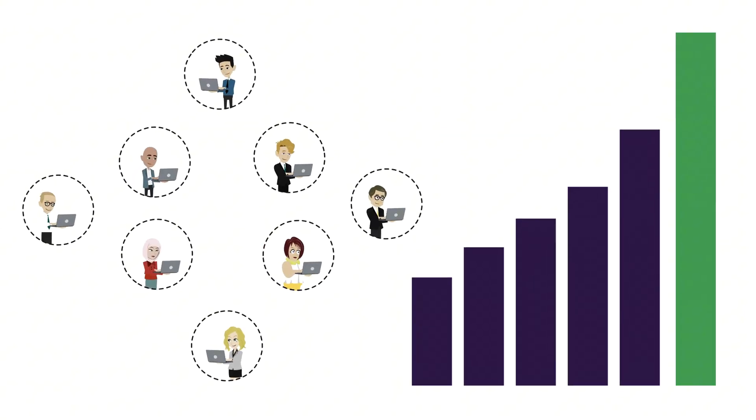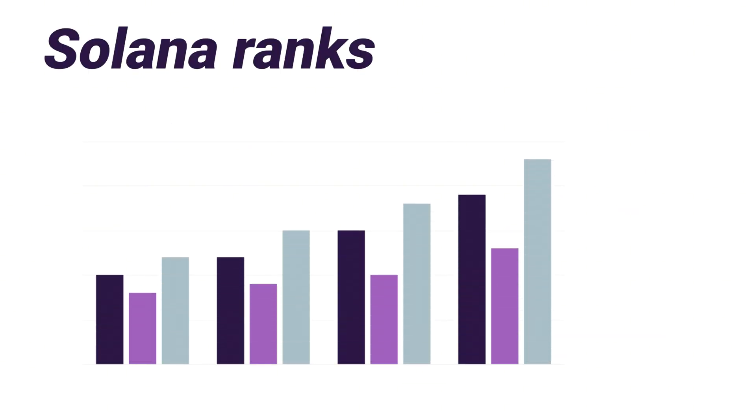SOL will be the lifeblood of an entire decentralized economy. With Solana consistently ranking among the top five blockchain ecosystems in Web3, transactions can be verified, ordered, and written faster than most networks. You can trust the order of events even if you didn't witness them in real time. This is especially important in high-frequency applications: trading, gaming, decentralized finance, real-time data feeds, and many more.